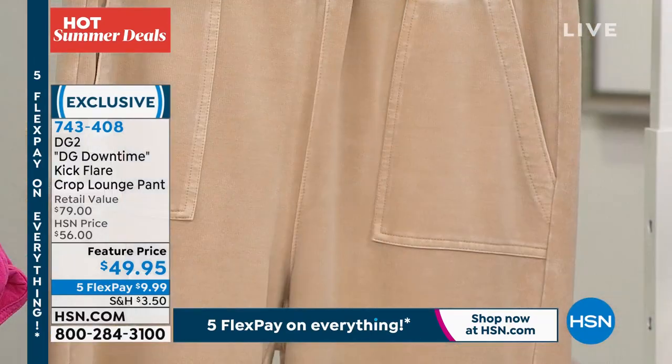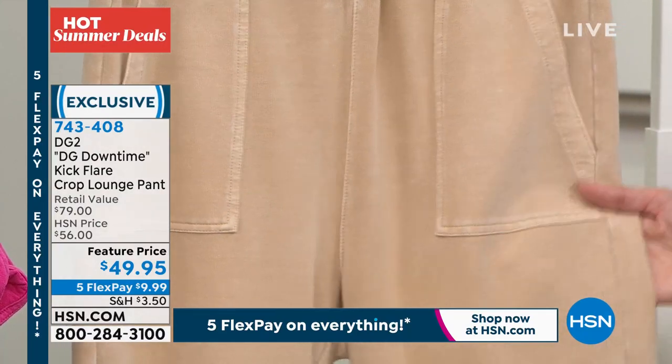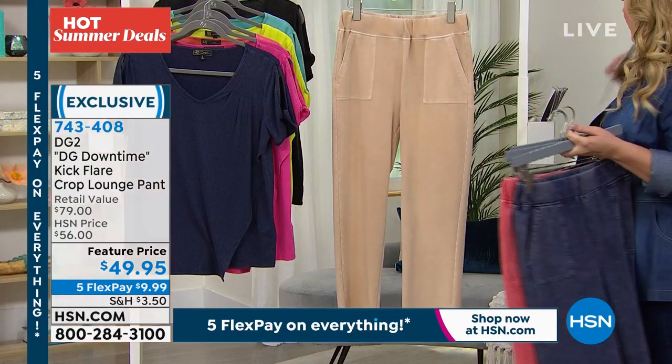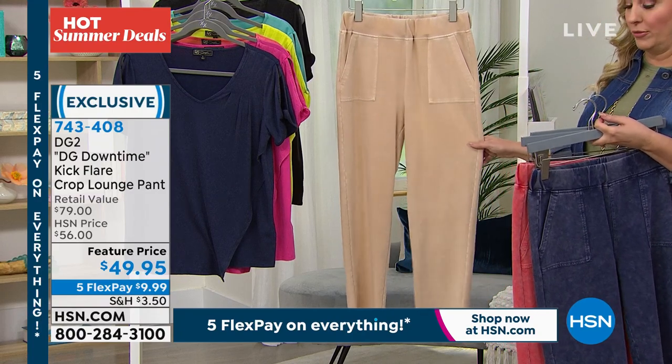You could wear these — I really love this sand. I think it looks so elegant. You'd wear this with a white t-shirt, some gold jewelry, and little white shoes. You just look so pulled together and amazing. These are on a feature price — they're on sale for $49.95.